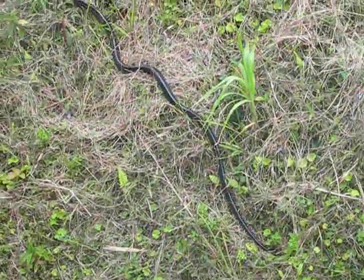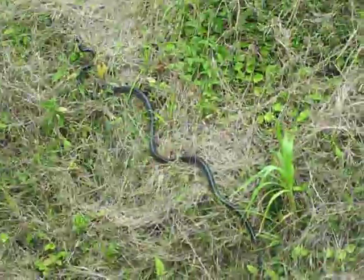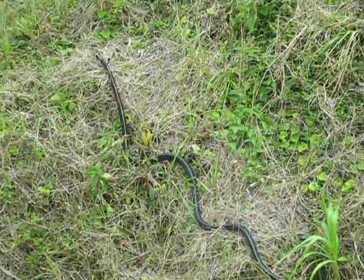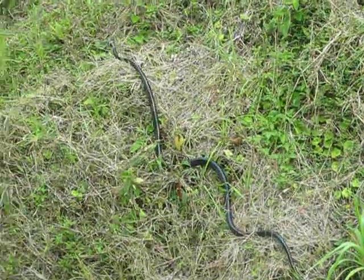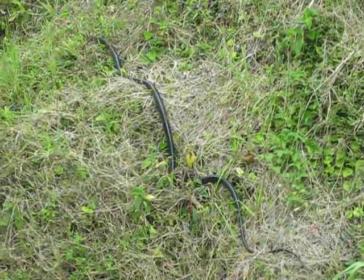He's looking for his lunch. That was a great piece of spotting by Juan Carlos. Let's see if he finds lunch. It's a non-poisonous constrictor — well, that's a nice surprise.